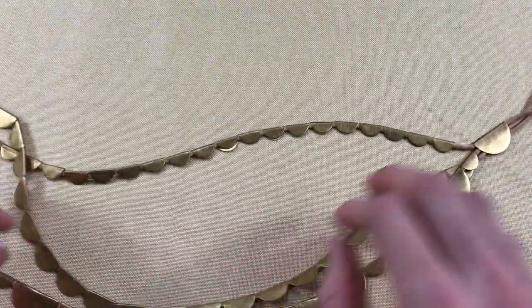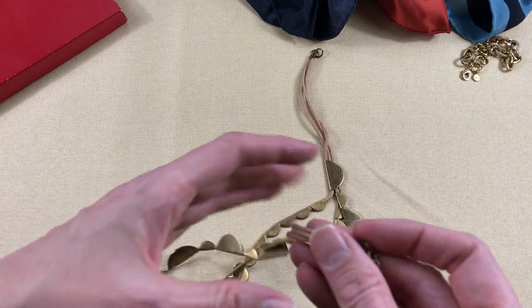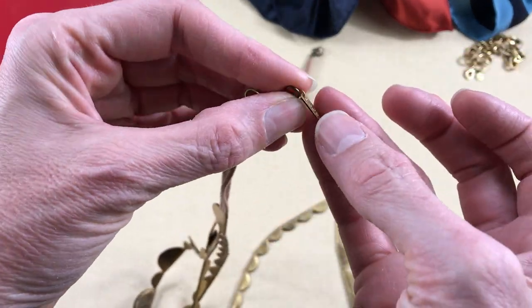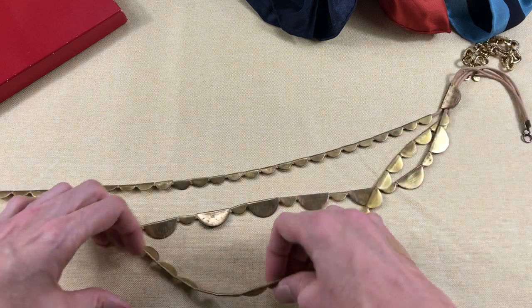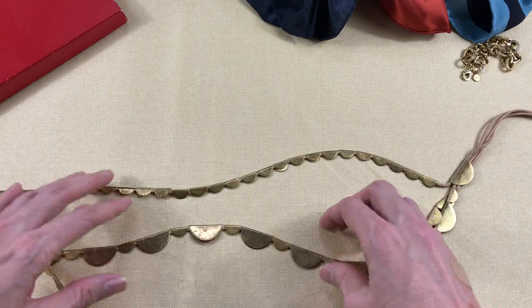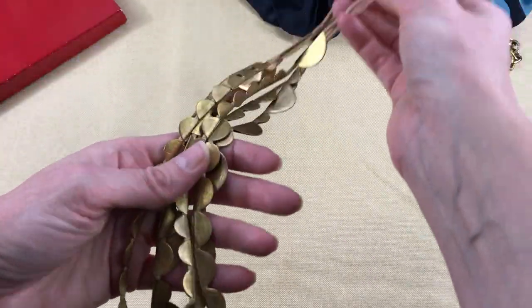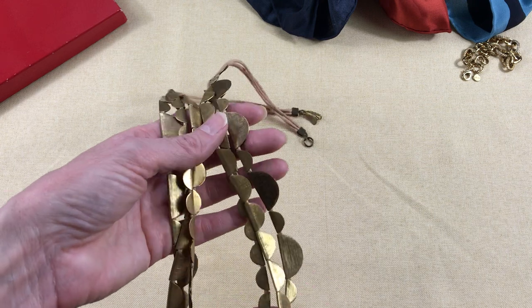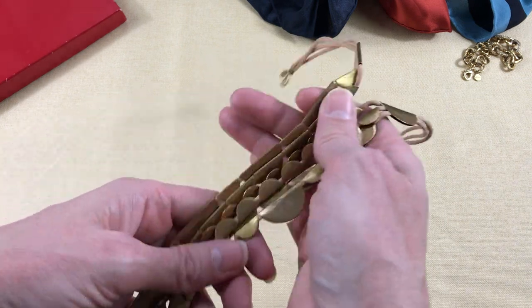Then this necklace from another Goodwill — I paid a little bit more for it, which might not have been the wisest decision. It's by a company called Roost. It has a fish hook and eye closure, and it's just three strands of brass half circles — they're probably circles folded over so they look like half circles — on a tan cord. A really nice contemporary piece. There's not a lot of their stuff for sale on eBay, so I just liked it. It may not be a great resale since I paid more for it, but I'm not going to lose money — just not make too much on that one.